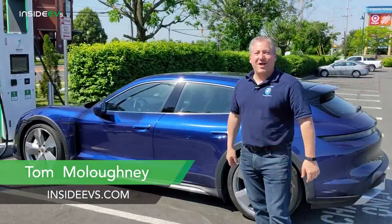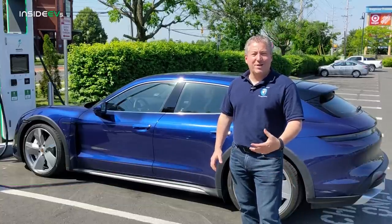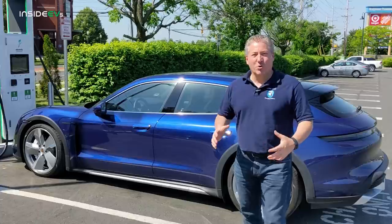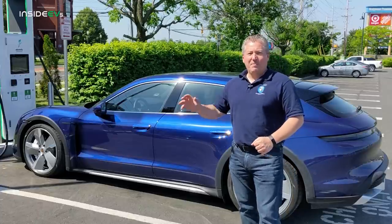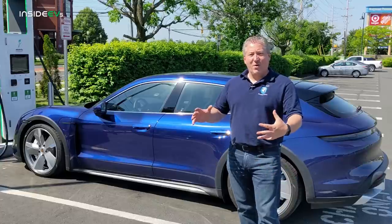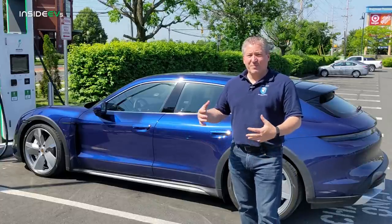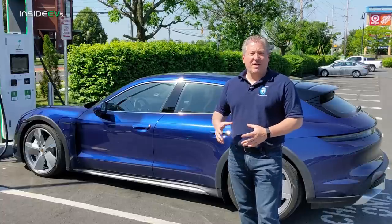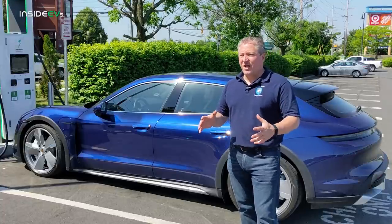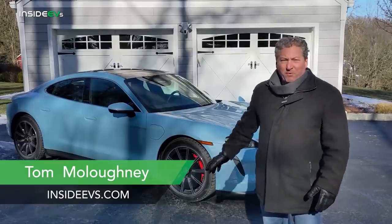I'm Tom Malogany for Inside EVs. I'm standing here in front of a beautiful blue metallic Porsche Taycan Turbo Cross Turismo, about to do the 70 mile an hour highway range test. We're not strangers to Taycans here at Inside EVs. I did a 70 mile an hour highway range test for a Taycan 4S in the dead of winter — it was a cold weather range test.